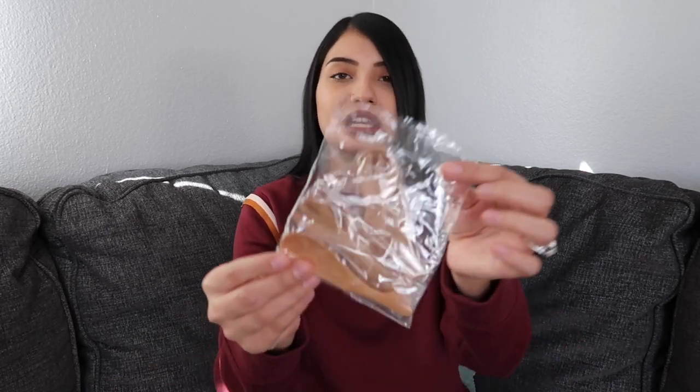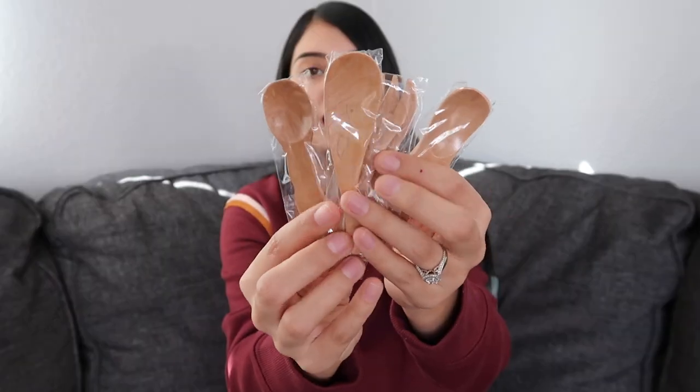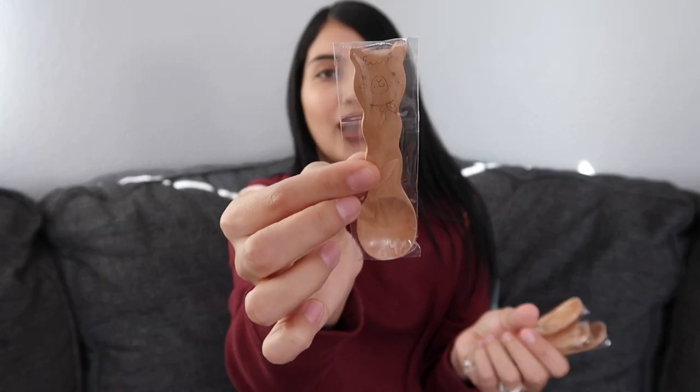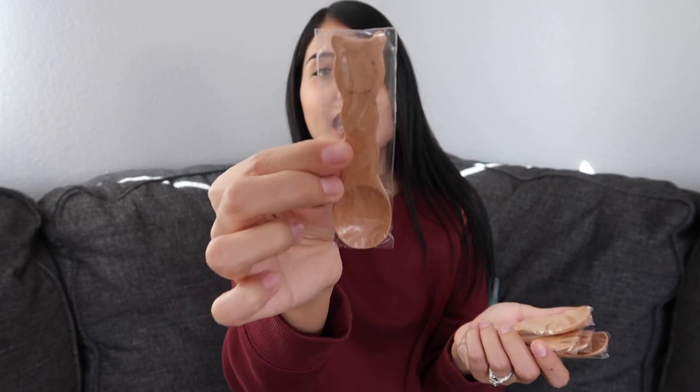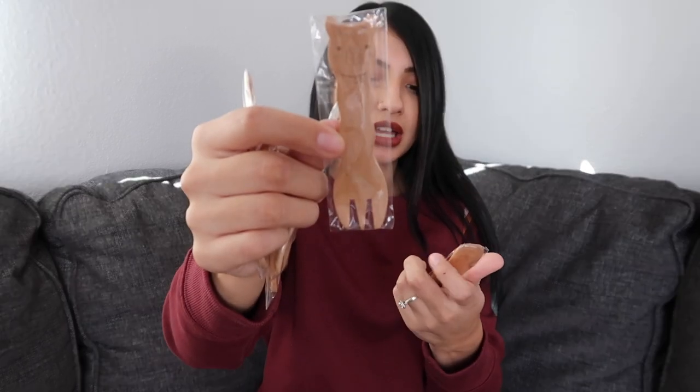To go with their pretend kitchen, I also got them these little bamboo wooden spoons and forks. These are so cute because they have little animals on them — there's a llama, a whale, a giraffe, another little llama, and a hippo.